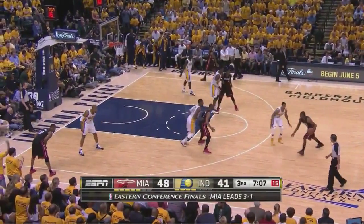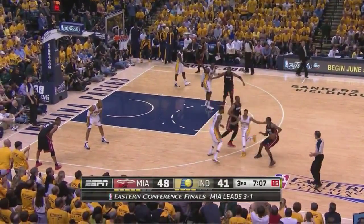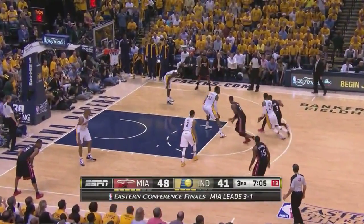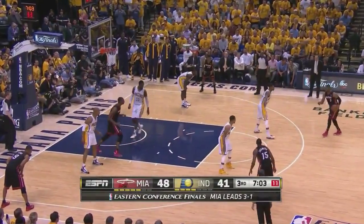Here Miami runs the same flare screen action we saw earlier, but sometimes it just comes down to how poorly some of these screens are set, which stalls the offense. They're lucky Wade makes a very difficult shot.